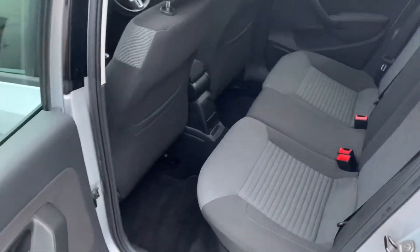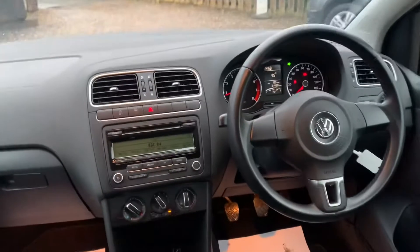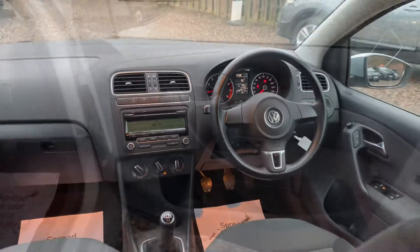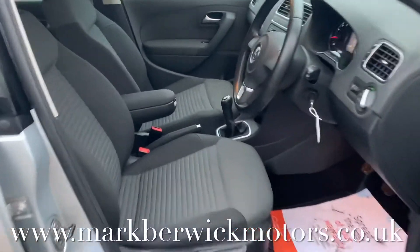Great access to the back seats, windows that are deep, and roof height is very good also. The trim's in brilliant order. The driver's seat and steering column are height adjustable for your comfort.